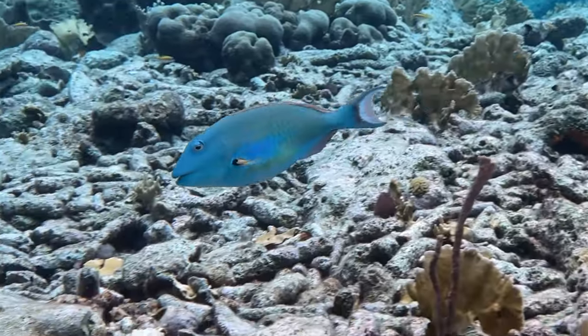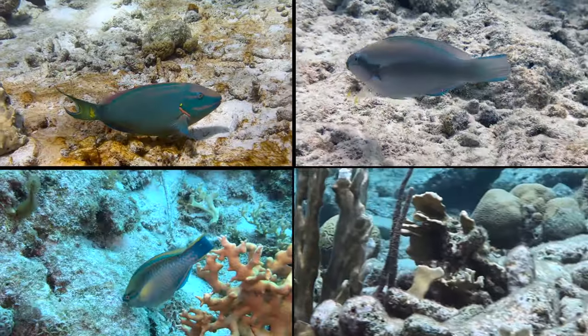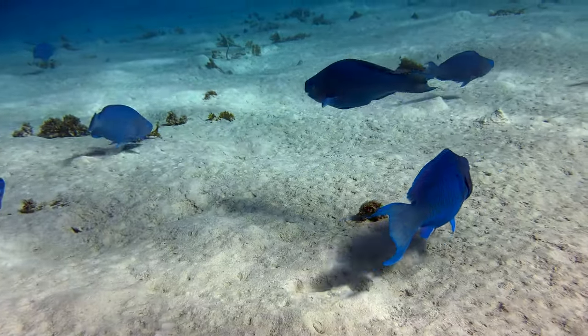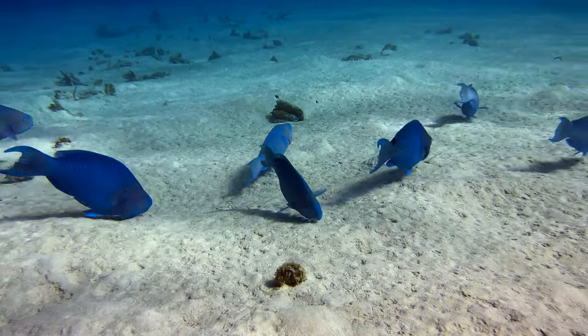It's impossible to dive Bonaire and not see a parrotfish. Stoplight, Striped, Princess, and Red Band are some of the most common. That said, there is a school of blue parrotfish that hangs around in the sand pretty regularly, and their color is just stunning.